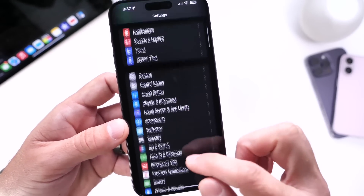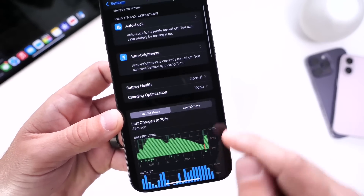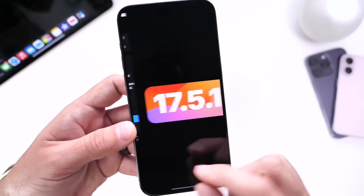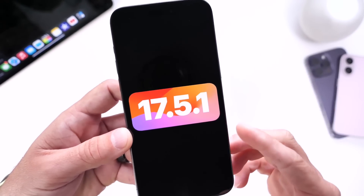I've had great battery life so far with iOS 17.5.1, but if you're struggling with battery life on iOS 17.5 or 17.5.1, hopefully these personal tips and recommendations will help you get improved battery life on your device. So let's go ahead and dive right in.